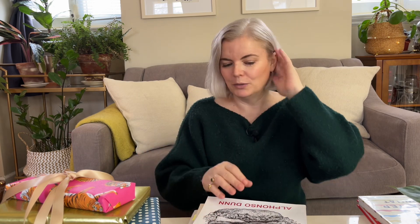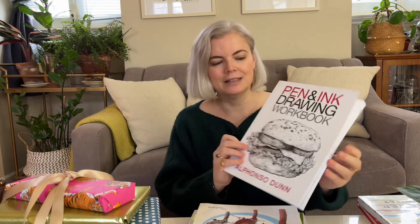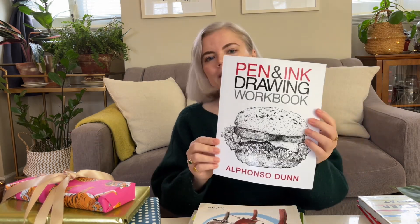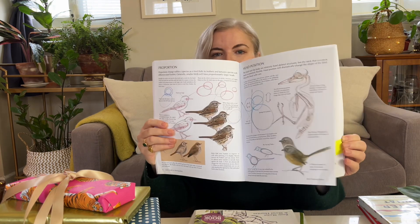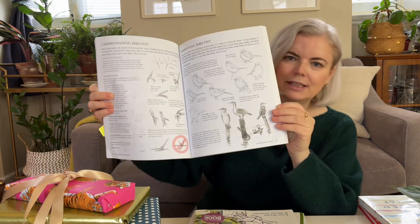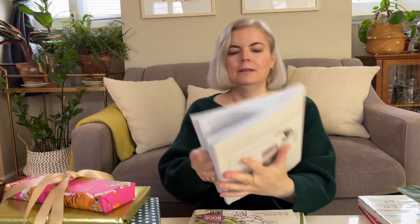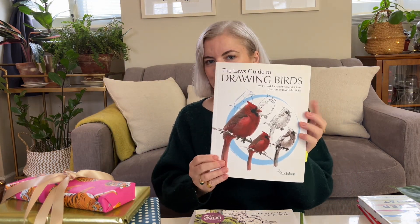Since we're on the subject of learning, I also have some books to recommend. If the artist you're buying for is into pen drawings, there's a great little workbook to help you practice pen and ink skills by Alfonso Dunn. If the artist in your life likes to draw birds, or would like to learn how to draw birds, there's an excellent book called The Last Guide to Drawing Birds — it's very detailed and breaks down how to draw all kinds of birds.